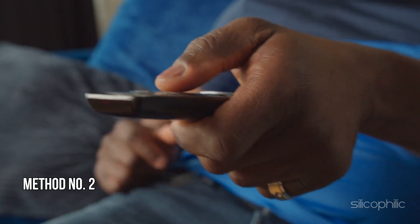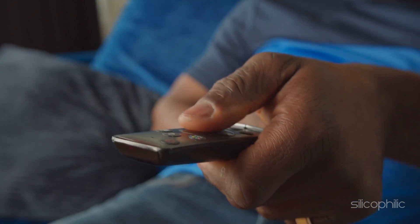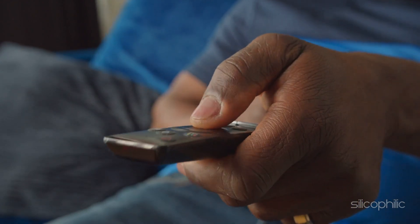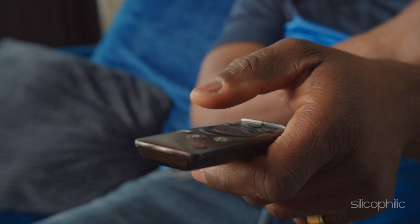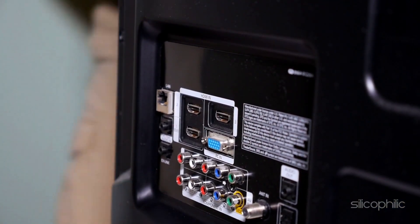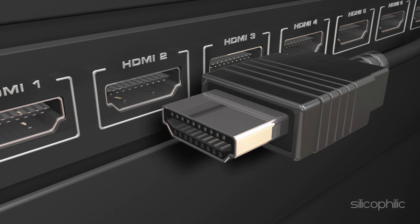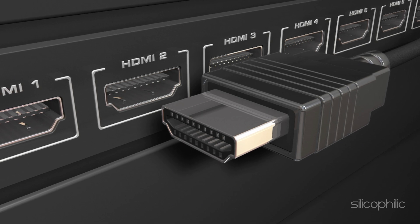Method 2: Check the HDMI Cable. If after restarting Roku you are still getting the same problem, ensure that the HDMI cable is not physically damaged. Unplug each end of the HDMI cable on the Roku player, TV, AVR, or soundbar — whatever you have. Then check for any physical damage. If there is any sign of damage on the HDMI cable, replace it immediately.